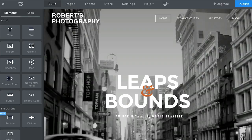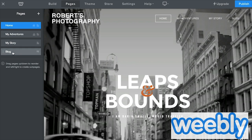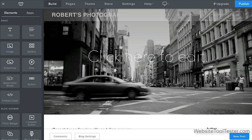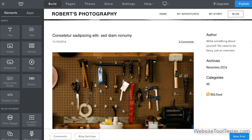Features. Everybody has different needs for a website, but here are common things you might look for. A blogging platform — can you easily add and edit posts? Does it support user comments, RSS, and social media?